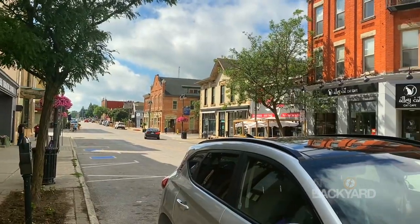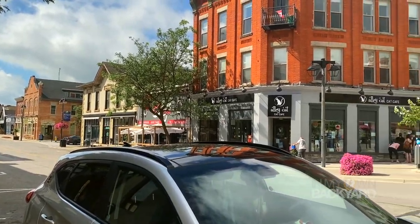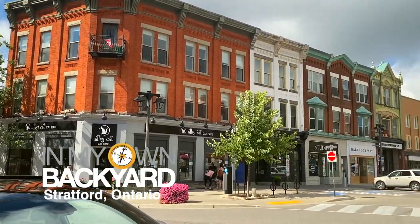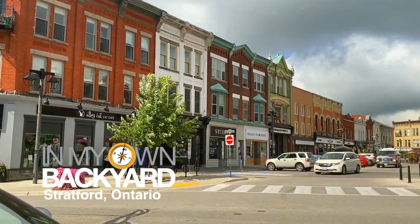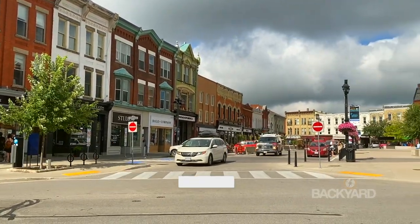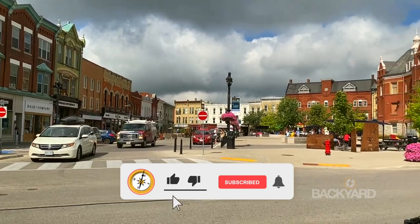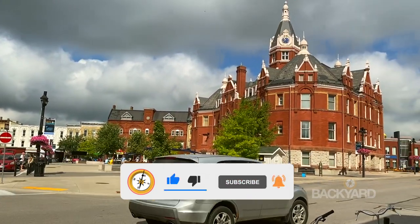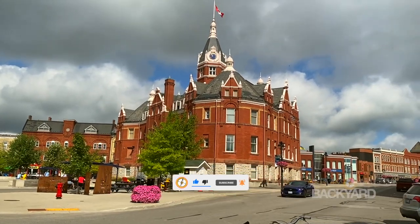Hey friends, welcome to another episode of In My Own Backyard. In this video we'll explore things to do in Stratford, Ontario — it's a long time coming but we're finally here. Don't forget to like, subscribe, and click the little bell to be notified of new videos. Please visit the accompanying blog post for more information and pictures, which you will find in the description.